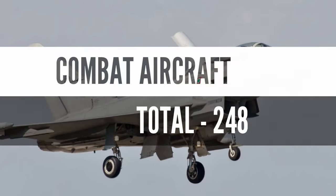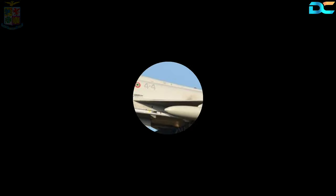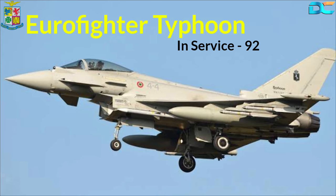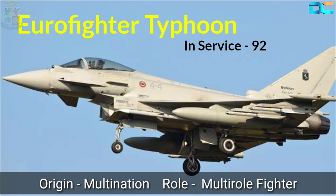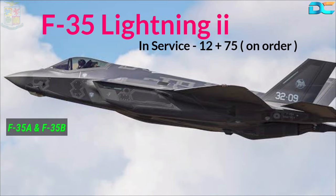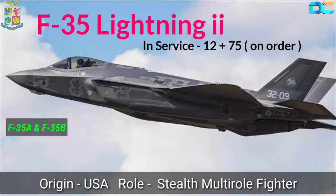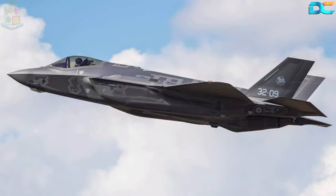Let's take a look at the Combat Aircraft Inventory, which is 248 aircraft strong. The Italian Air Force has 92 Eurofighter Typhoons. These twin-engine multirole fighter jets are of multinational origin. Next is the F-35 Lightning II. Italy has placed orders for both the F-35A and F-35B variants of this US-origin stealth multirole fighter jet. Out of the 75 jets ordered, 12 have been delivered so far.